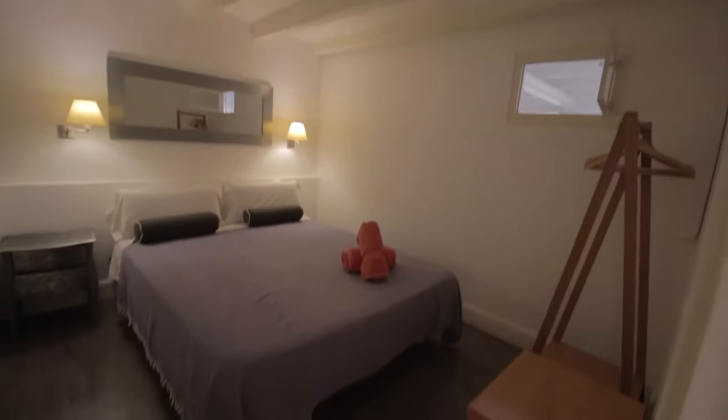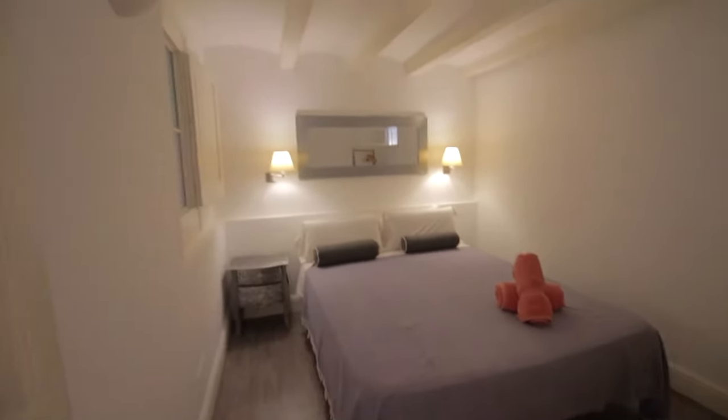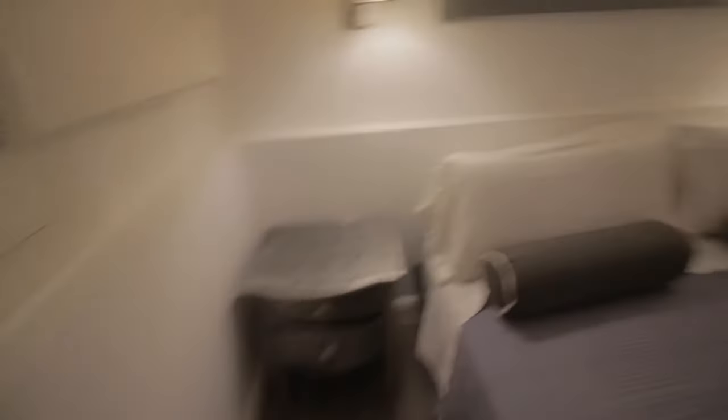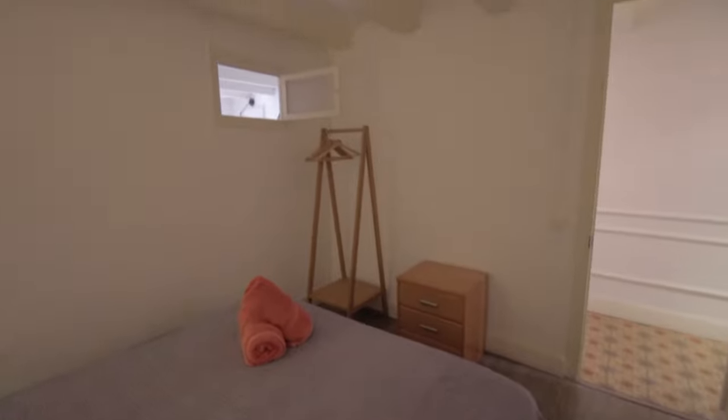Moving on. Bedroom two with a double bed and a little night table with lamps. There are two drawers over here, a few drawers and a hanger there. This is a bedroom facing the patio — nice for ventilation and very quiet.